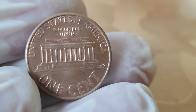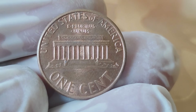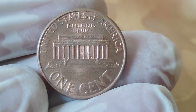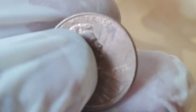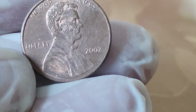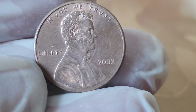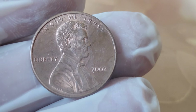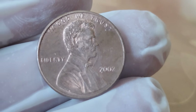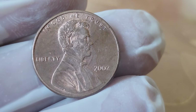Yes, you heard that right — $6 million for a single penny. So the next time you come across a 2002 Abraham Lincoln penny in your pocket change, take a closer look. You might just be holding a small fortune in the palm of your hand. That's all for today's exploration into the world of numismatics. Stay curious, and happy collecting! Don't forget to subscribe for more fascinating insights into the world of coins and currency. Until next time, keep on collecting!